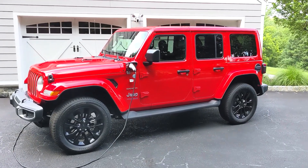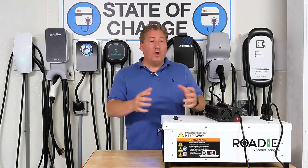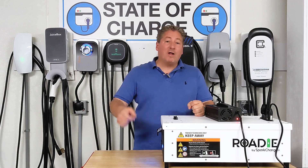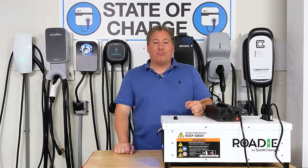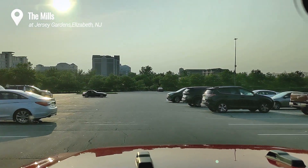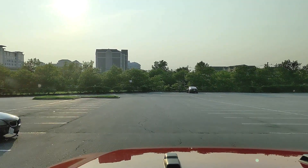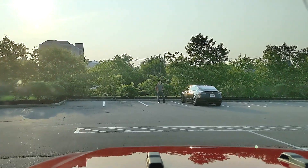I'm going to hop in a Jeep 4xe that I happen to have on loan this week from Jeep for reviews - I just did the 70 mph highway range test with it, and that video is up on Inside EVs. We're going to use the plug-in hybrid to load up the Roadie and rescue a Tesla Model 3. Now I'm at the mall looking for my friend's customer - there he is, he pulled in off the highway and couldn't make it to the Superchargers, which are right across the parking lot. The car just died and he pulled over to the side.